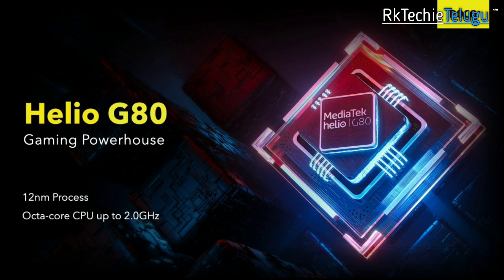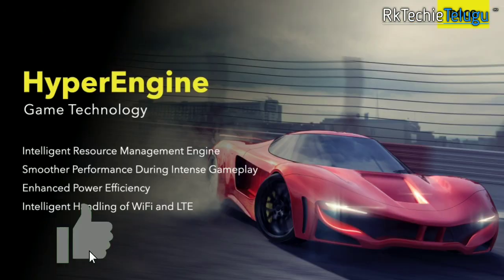You have a G80 processor. It is 12 nanometer. You have a clock speed of 2GHz. You have HyperEngine gaming technology.